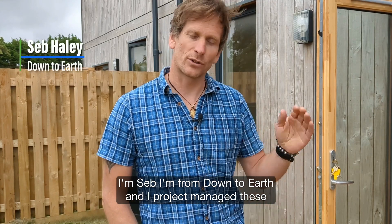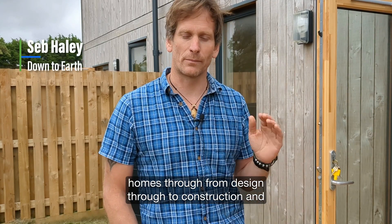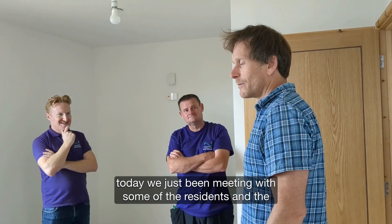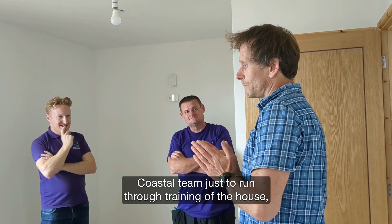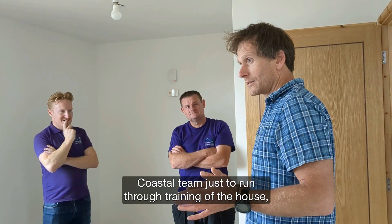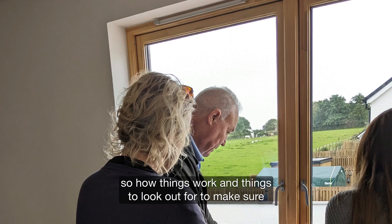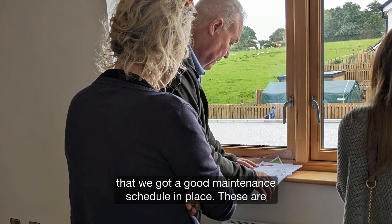I'm Seb, I'm from Down to Earth and I project manage these homes through from design through to construction. Today we've just been meeting with some of the residents and the coastal team just to run through training of the house, so how things work and things to look out for to make sure that we've got a good maintenance schedule in place.